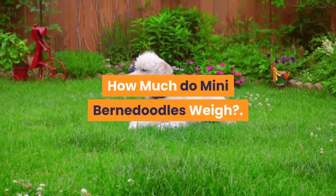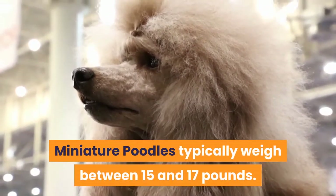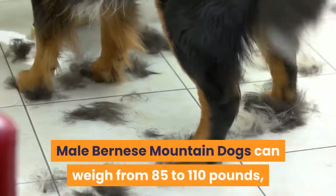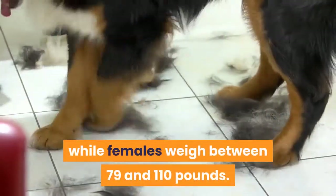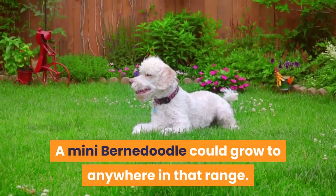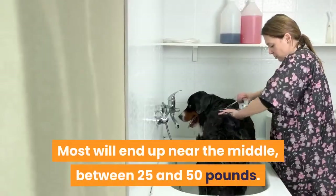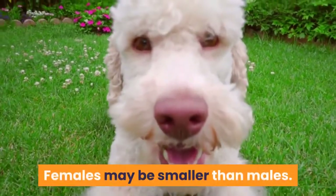How much do Mini Bernadoodles weigh? Miniature poodles typically weigh between 15 and 17 pounds, while male Bernese Mountain Dogs can weigh from 85 to 110 pounds and females between 79 and 110 pounds. A Mini Bernadoodle could grow to anywhere in that range, though most will end up near the middle, between 25 and 50 pounds. Females may be smaller than males.